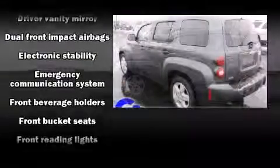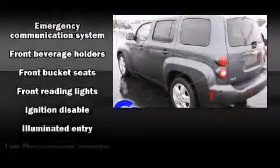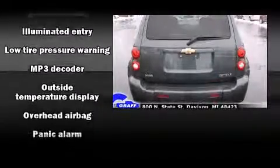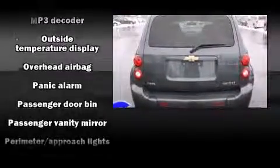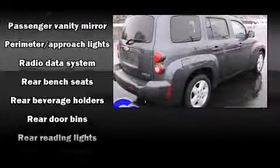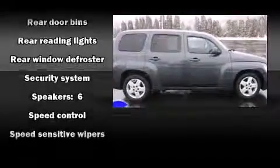Chevrolet prioritized practicality, efficiency, and style by including front and rear reading lights, one-touch window functionality, speed-sensitive wipers, fully automatic headlights, and remote keyless entry. Curtain airbags combine with standard stability control in creating a comprehensive safety network.